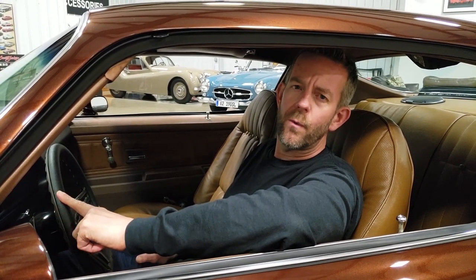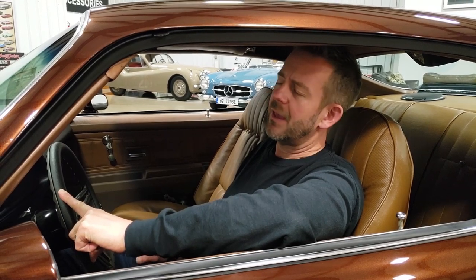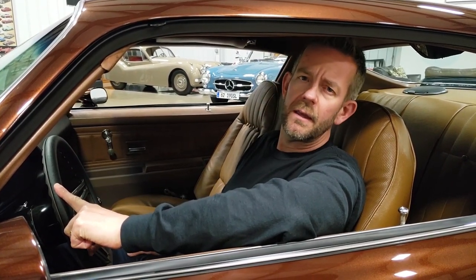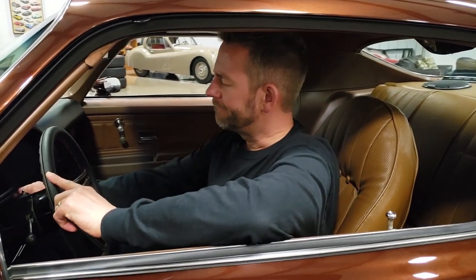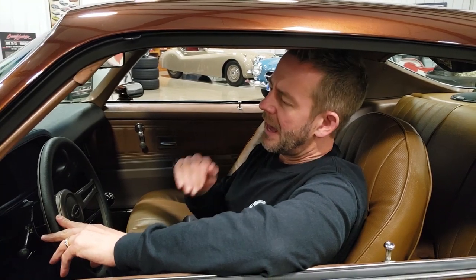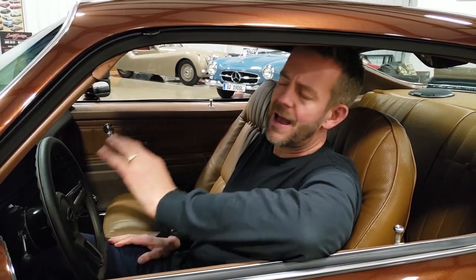Rather than rattle on any more, it's definitely worth going to our website for a complete description with tons of photos — it's msclassiccars.com. I'm going to go ahead and start the car and let you listen to how beautiful it runs. Starts up instantly. I can't say enough about how well this car runs. It's absolutely beautiful.